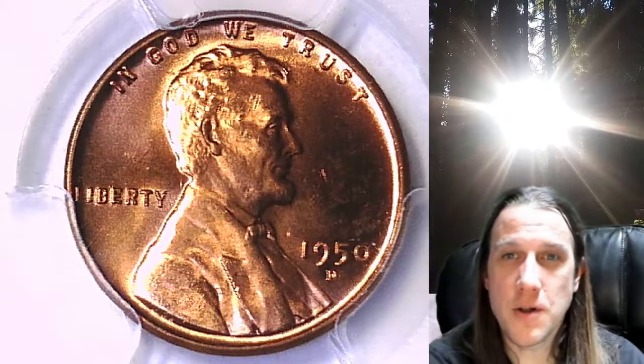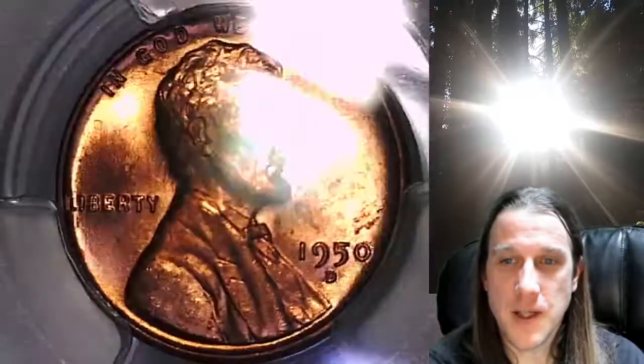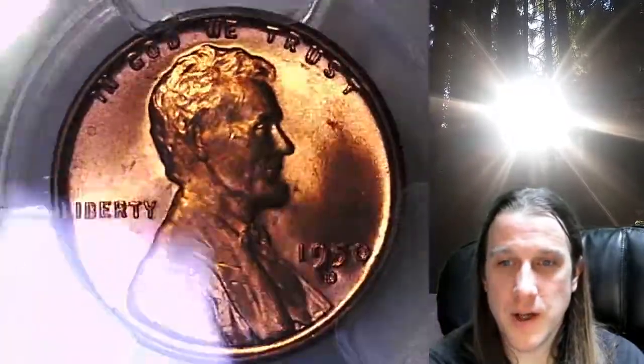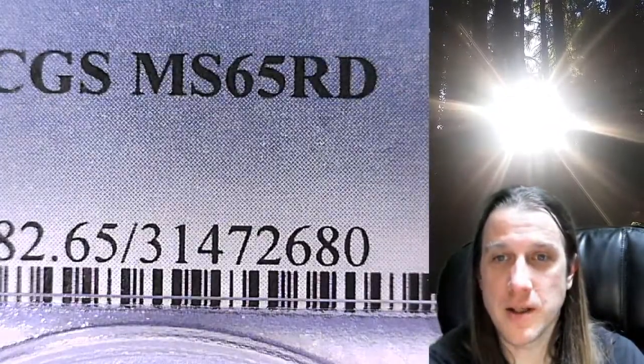Welcome to Time Traveler's Coin Exchange. The next coin we're going to look at is a 1950D Lincoln Wheat Cent. This one is a business strike coin from the Denver Mint. It has been graded by PCGS and they graded it Mint State 65 Red.